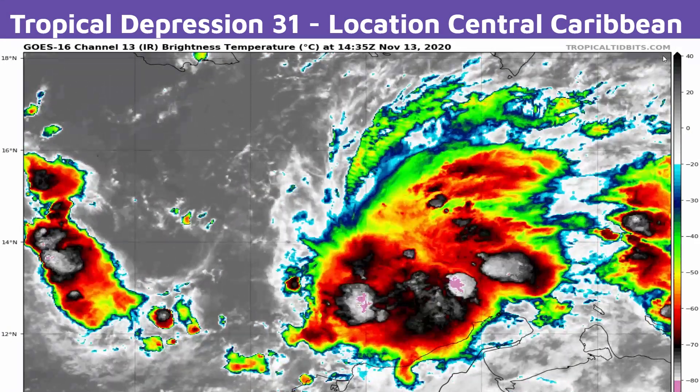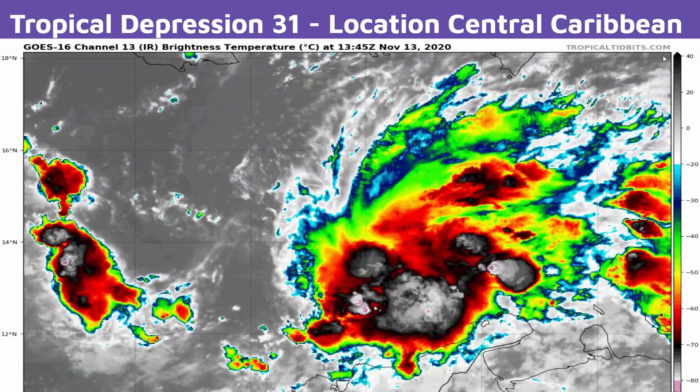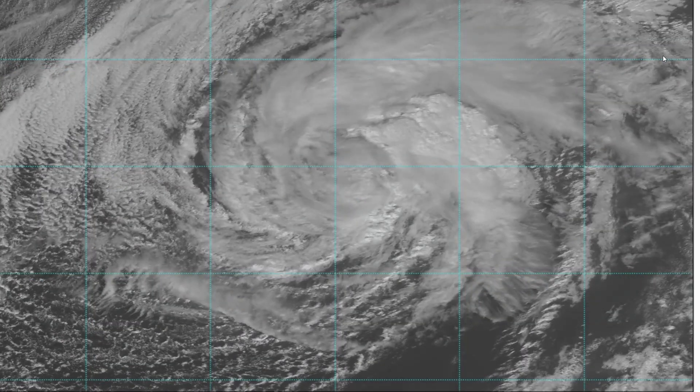Righty then, let's get into it. Unlike yesterday, there is a lot more thunderstorm activity shown in the mass of purple and white colors showing up. Let's quickly look at the visible satellite so I can show you the clearly visible circulation.